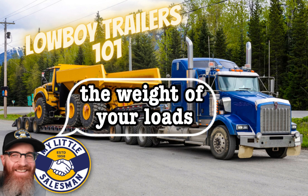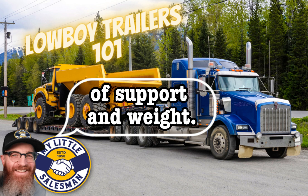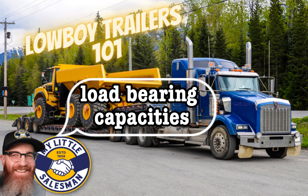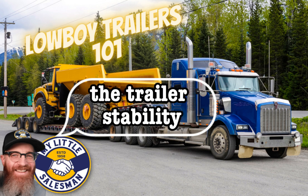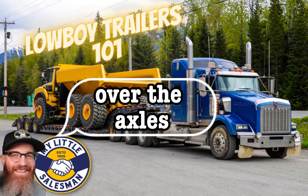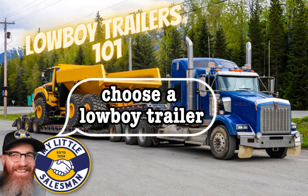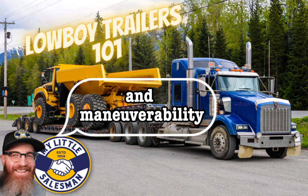Axles play a key role in distributing the weight of your loads but can also contribute to overall weight, making it important to strike a good balance of support and weight. The axle configuration determines the number of axles and their arrangement on the trailer, offering varying load-bearing capacities and maneuverability. Proper weight distribution ensures the load is evenly distributed over the axles, minimizing the risk of overloading or unbalanced weight distribution and providing optimal stability and maneuverability on the road.